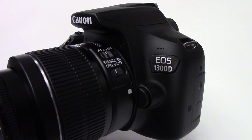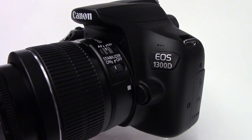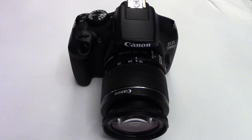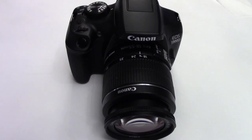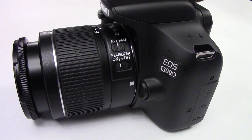Hi everybody. Canon today launched its new entry-level DSLR camera called the EOS 1300D, or Rebel T6 in America. Looking at the specifications, it seems the 1300D or T6 is a small upgrade to the previous 1200D or Rebel T5.